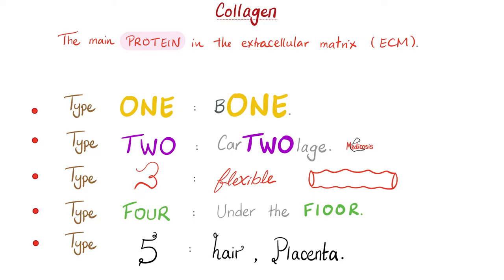Let's review the different types of collagen. Type 1 is in bones, including teeth, the ossicles of the ear, and even tendons. Type 2 is in cartilage. Type 3 is very flexible and found in blood vessels. Type 4 is in the basement membrane. Type 5 is in many tissues.